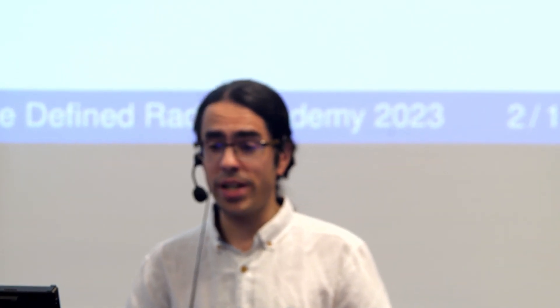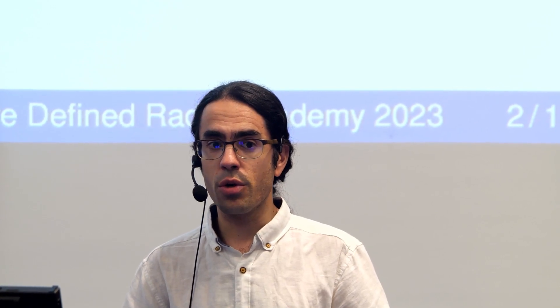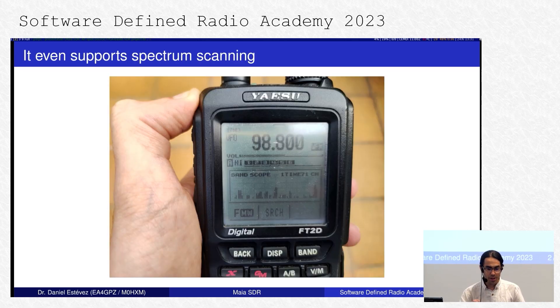This is my handheld radio. I very often travel with it just because I want to communicate with other HAM operators and discover signals in the RF spectrum. It's actually in my bag there. It can receive FM and AM pretty much from DC to 1 GHz. I promise this talk is not a commercial from Yaesu. It even supports some crude form of spectrum scanning.